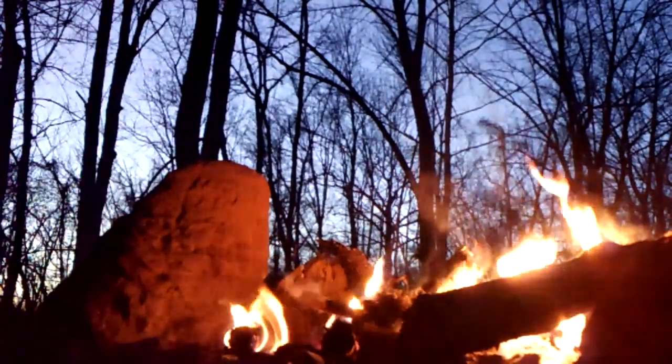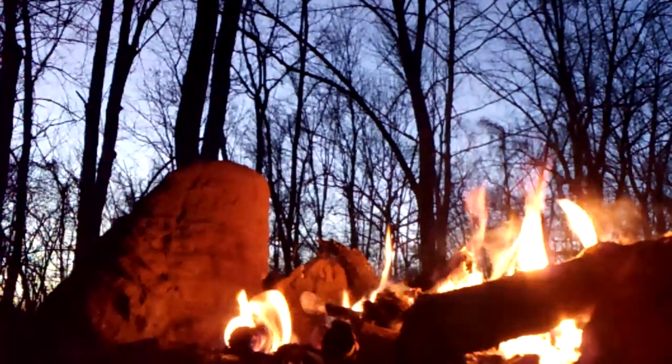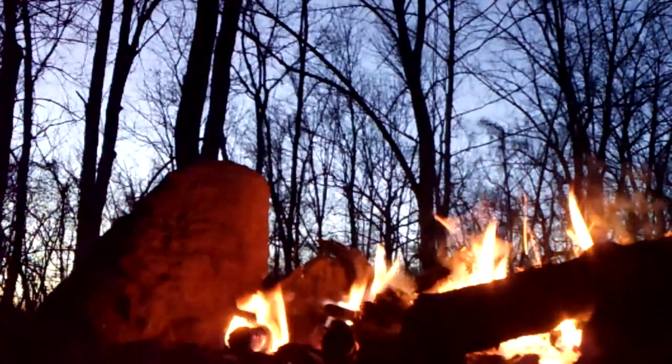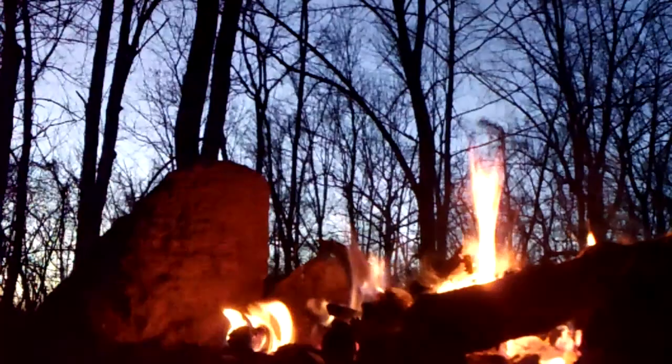I might start making more videos in the woods like this for ASMR. A lot of people I know who enjoy ASMR enjoy the noises of a fire and walking through the woods. I agree — I do like those noises, so it would be something I would like to do.